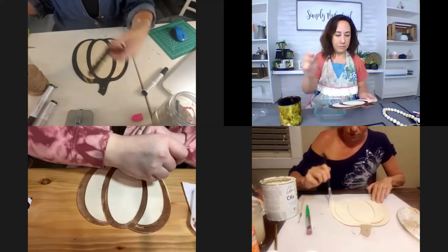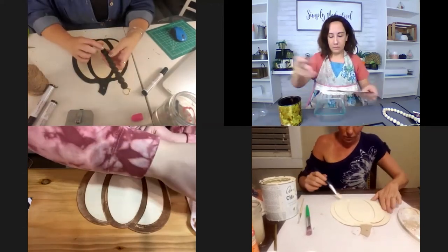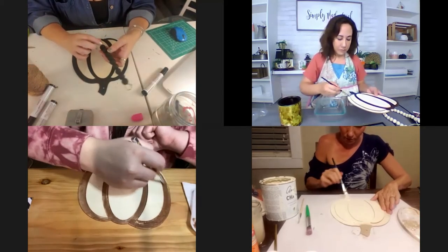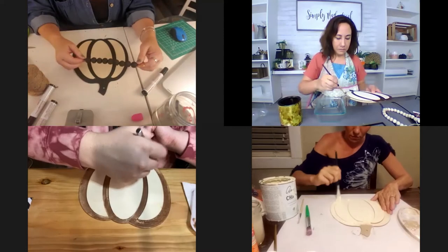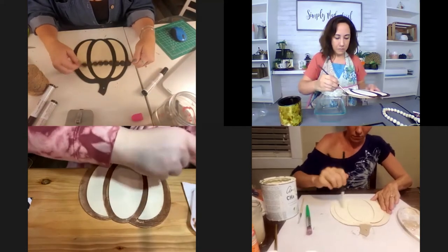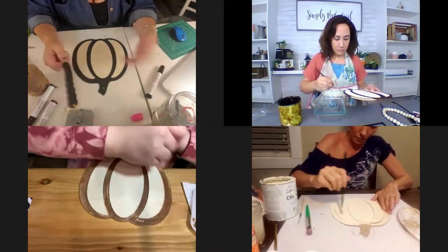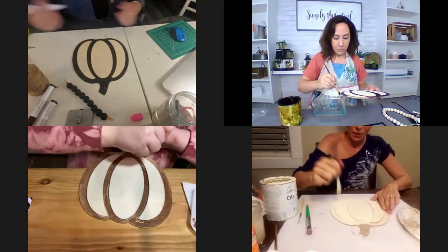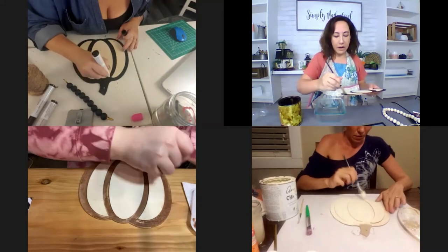I'm also putting wood beads down, but at the bottom of mine I'm going to put a little mini chalkboard from the Dollar Tree so you can write 'fall' or 'boo' or something on it. Mine is going to be more neutral for through the whole fall season.